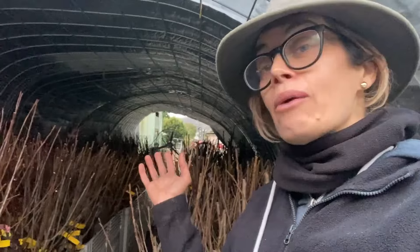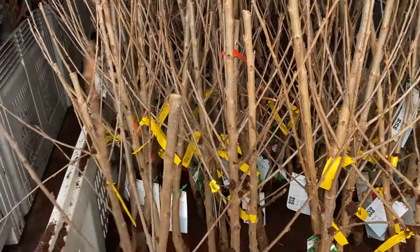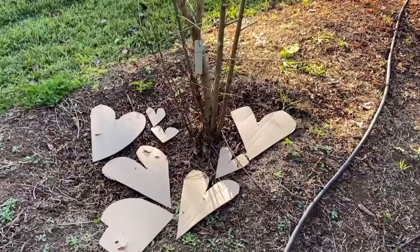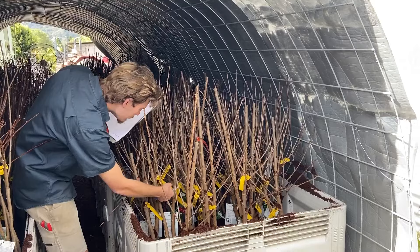With all of our bare root fruit trees, we have tended to them carefully for you — we have root pruned them and tip pruned them so that they are ready for you to plant in the ground in a spot that you have lovingly prepared.